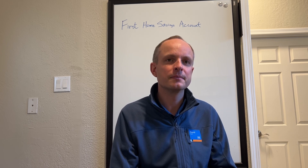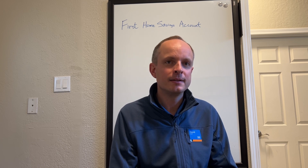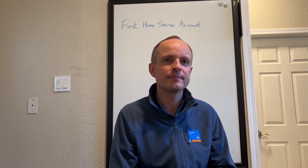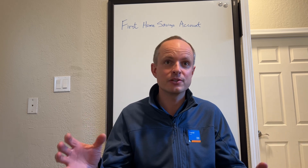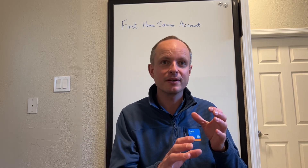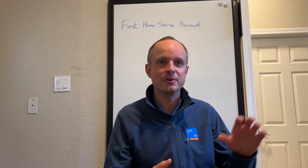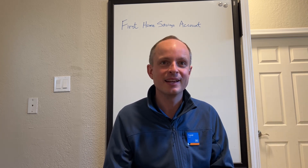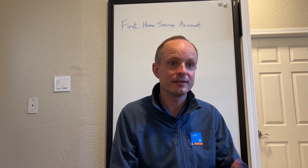What's the difference between the First Home Savings Account and a TFSA or an RSP? They've combined some of the best features of a tax-free savings account and some of the best features of an RSP and put them together, making it specific for people looking to purchase their first home. You contribute money into it almost like an RSP, but then you can withdraw money out like a tax-free savings account. It's really quite a great product.